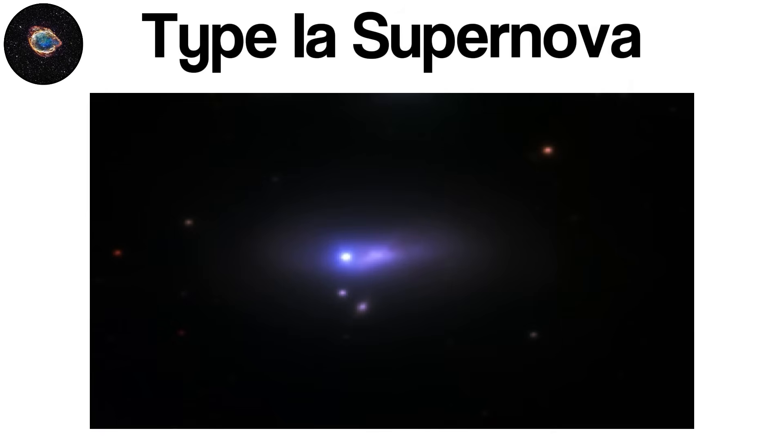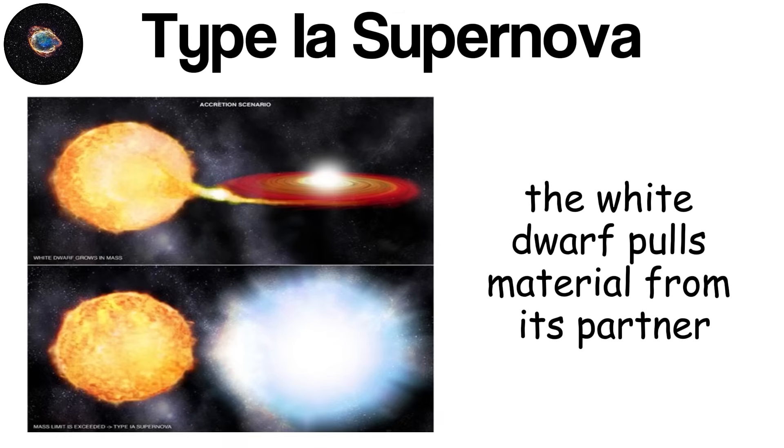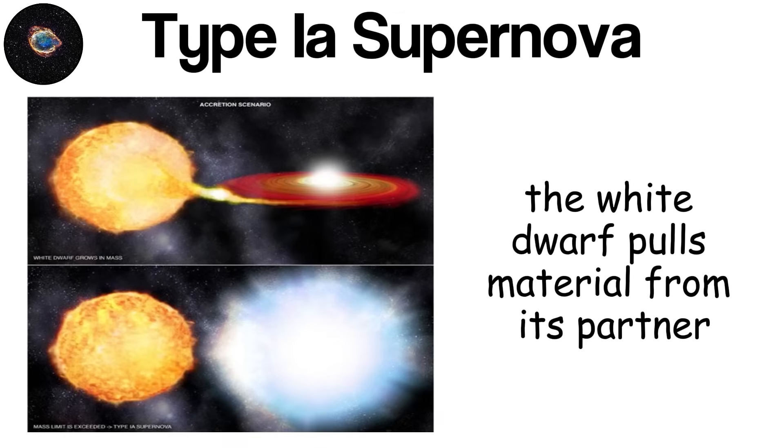Unlike many other types of supernovae, a Type Ia event does not originate from a single massive star running out of fuel. Instead, it begins in a binary star system, where a compact remnant called a white dwarf orbits a companion star. Over long periods, the white dwarf pulls material from its partner, and as its mass increases, the pressure and temperature in its core rise.